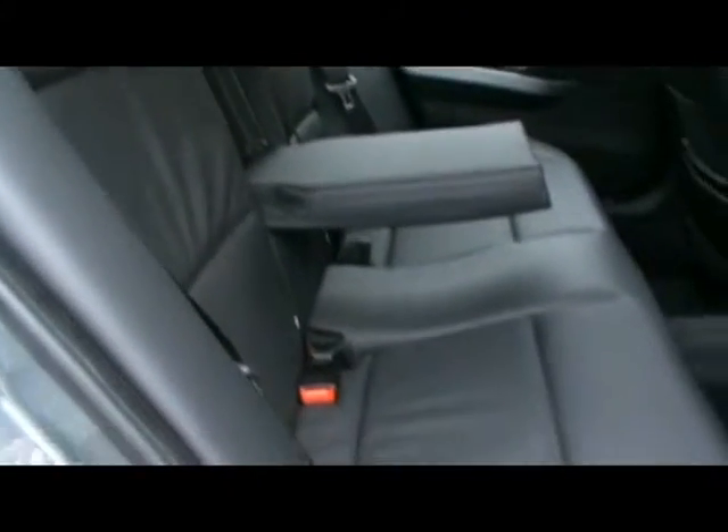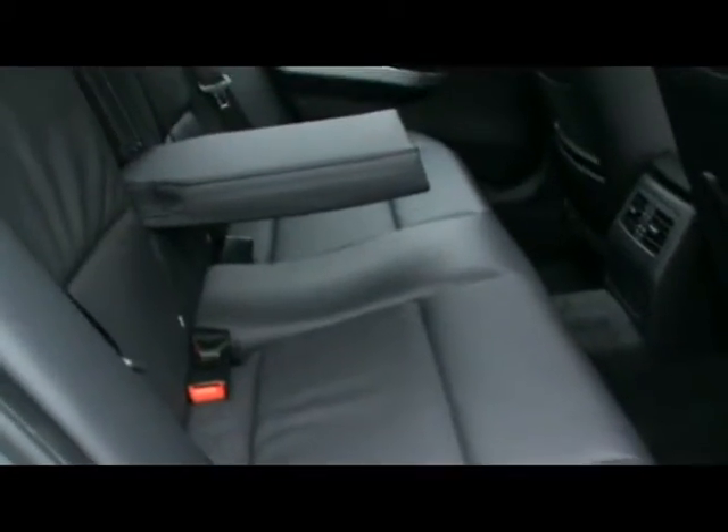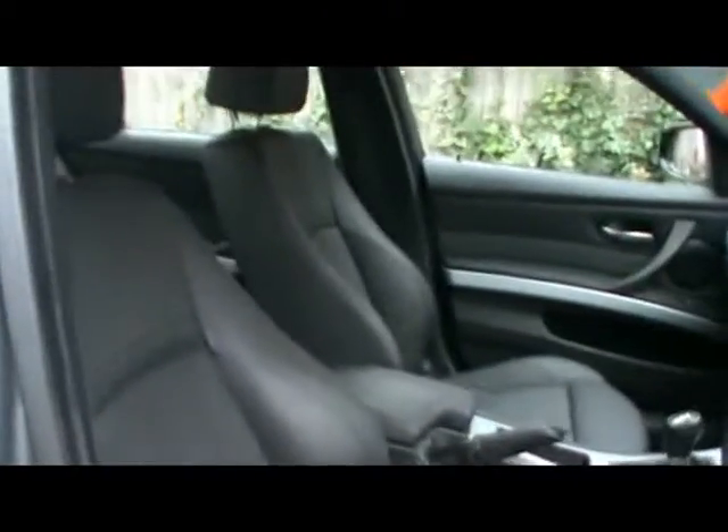Inside the car, we've got full black Dakota leather interior, very nicely kept — there's no rips, tears or stains. Beautiful seats, and front sport support seats.